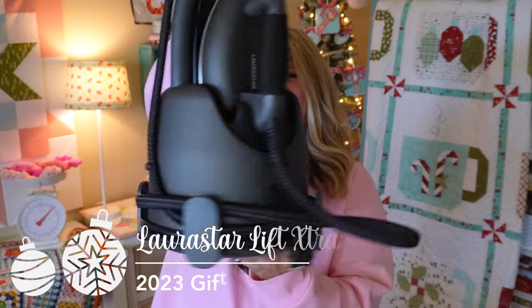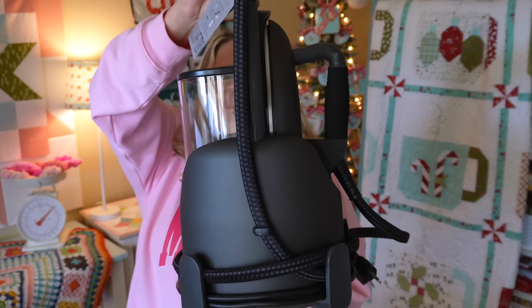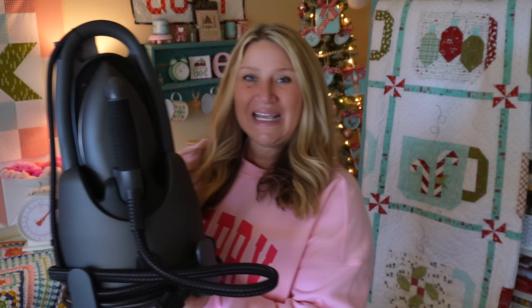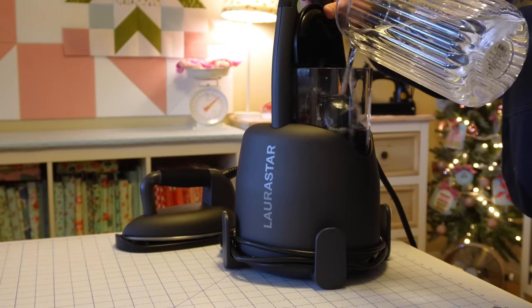My first product I'm so excited about is the Laurastar — this is their Laurastar Lift Extra Titan. I recently partnered with Laurastar Irons. If you're unfamiliar with their company, they make steam irons that are fabulous for clothing and garments, but also in the quilting world. The key to these Laurastar irons is a dry, micro-fine steam that takes care of beautiful, gentle fabrics.